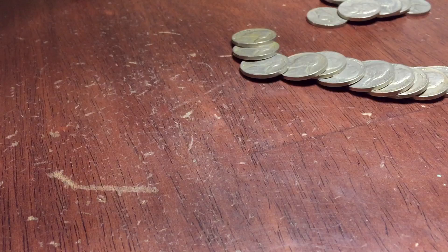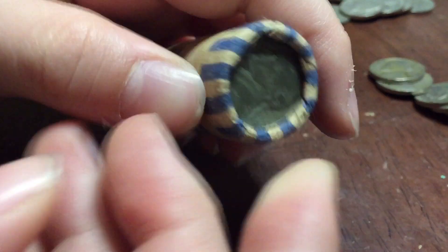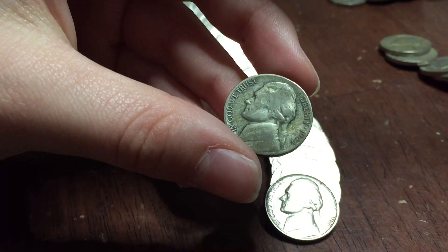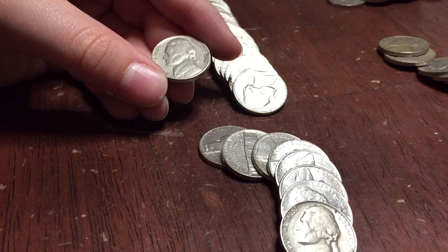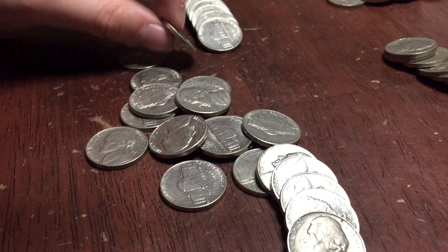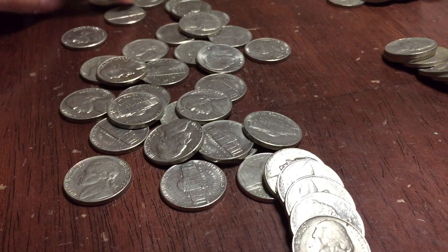The very last roll - the fifth roll - with the war nickel ender from 1944. Opening it up - the war nickel is right here. Mint mark is 1944-S. Awesome, that's our eighth or ninth war nickel. First old Jefferson from this roll is a 54 Denver. That looks like about it for this roll.